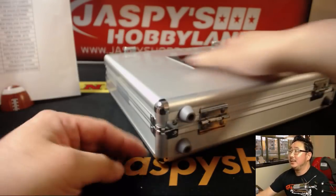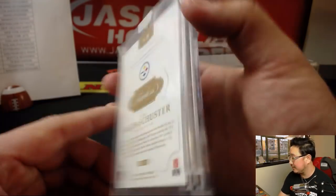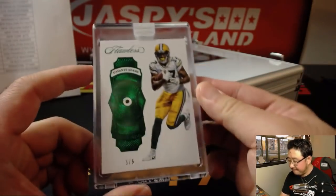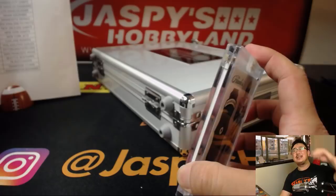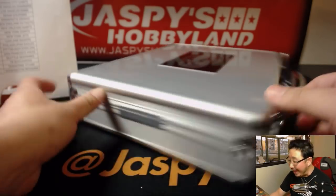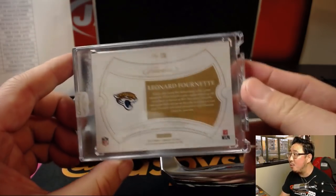In the encased cards: JuJu Smith-Schuster, 12 out of 15 Sapphire for Michael Gallucci and his Steelers. On the other side: five out of five, Davante Adams Emerald, goes to Jason Launer and the Packers. And last but not least: Leonard Fournette, 10 out of 20, Ruby and autograph, goes to Shane with the Jaguars.